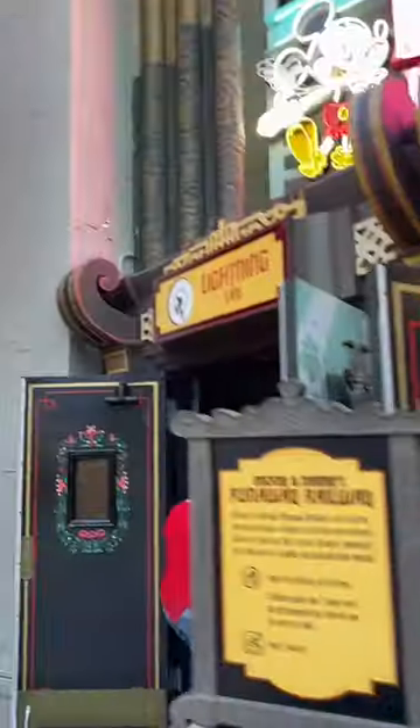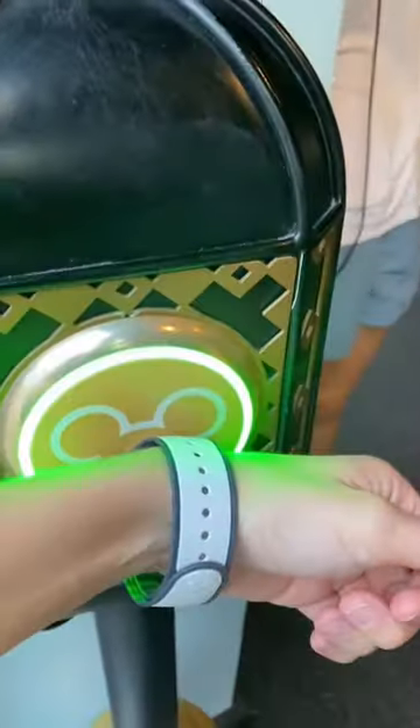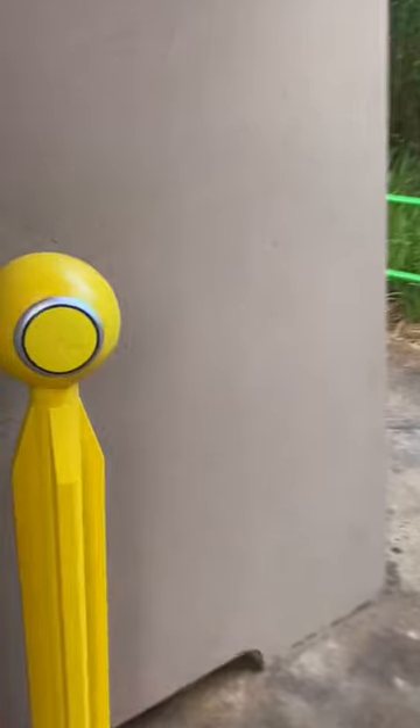These can be used with your magic band or the Disney ticket you have for the day. We also found out that the people who were just about to board the ride were given one lightning lane pass.